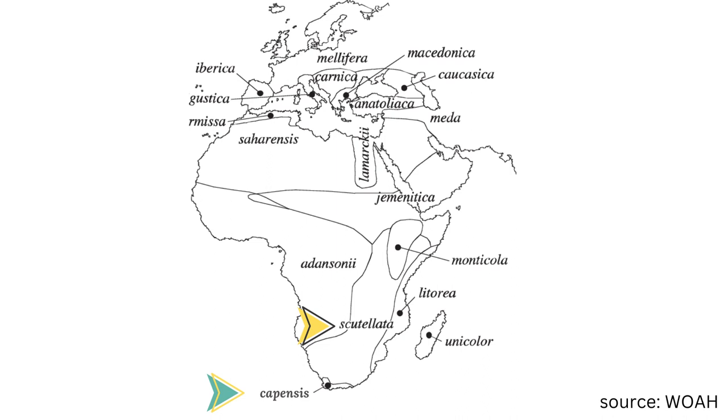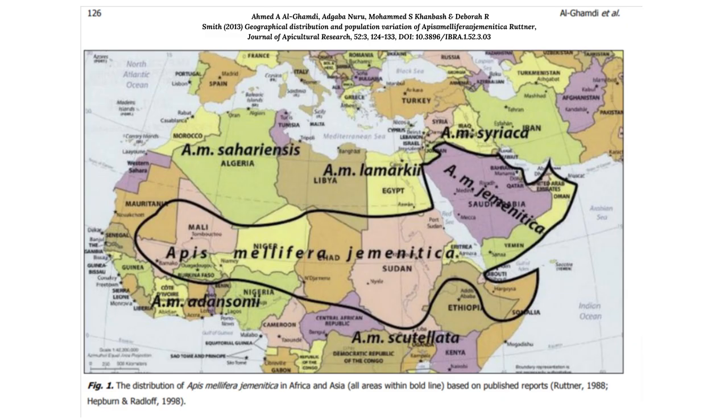Once we start moving into Mozambique and further north, the species change over into the Central African bee species.